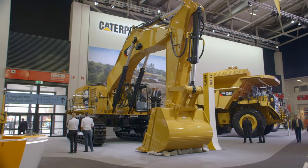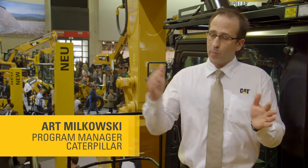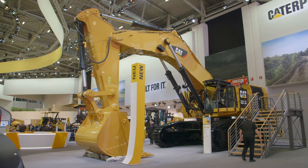This machine actually originates from Dortmund, Germany. We have a facility that manufactures the 6015B all the way up through the 6090 right here in Germany. To fabricate from the very first structure to the full assembly out the door, it's really only around eight weeks.